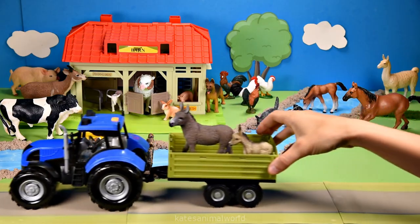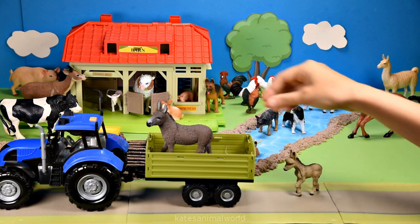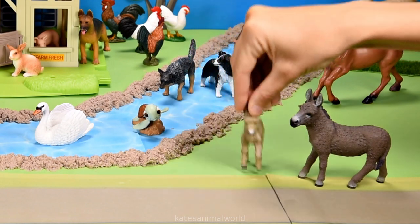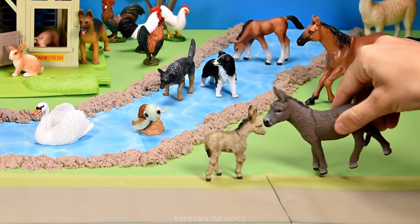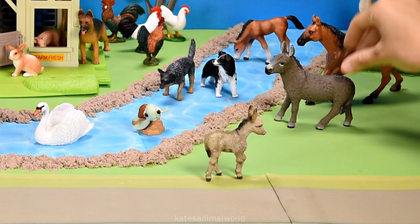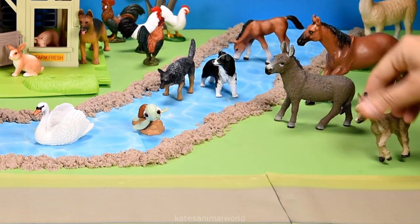Who's that in the back of the tractor? It's a baby donkey and a mummy donkey. Did you know that donkeys don't like being in the rain for long periods of time? This is because their fur is not waterproof.